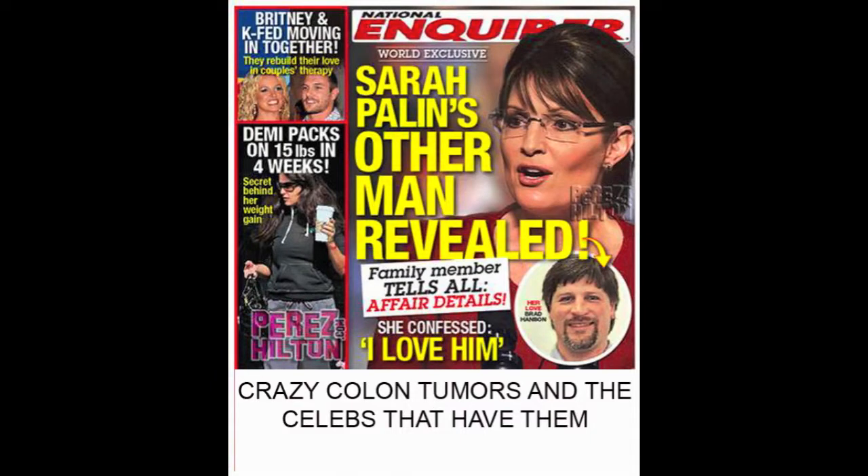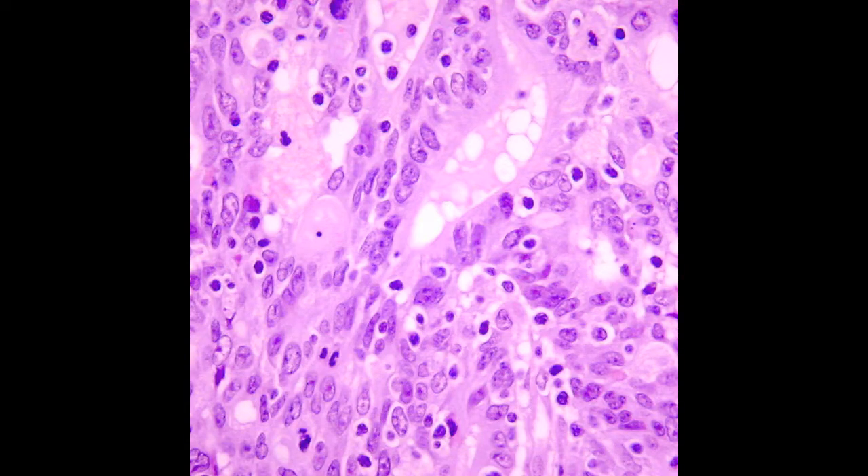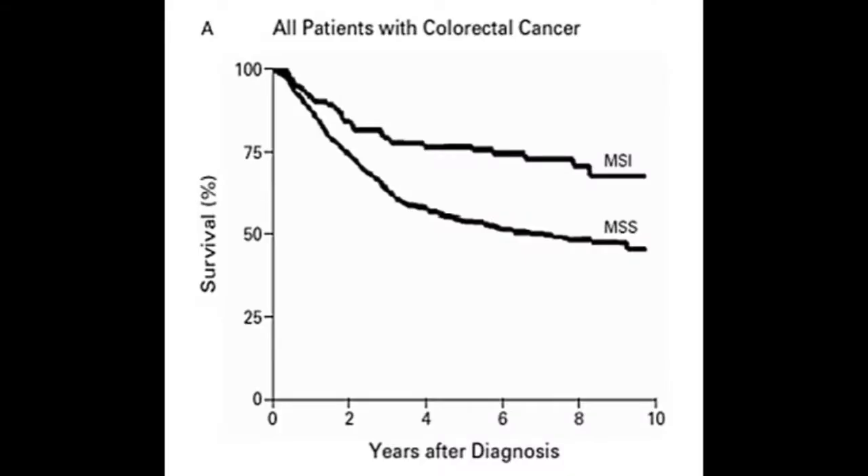I guess you've all heard the rumors about some crazy colon tumors that look different from the rest — full to the gills with lots of TILs, so prognosis is best.